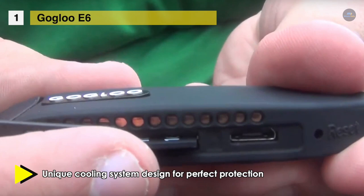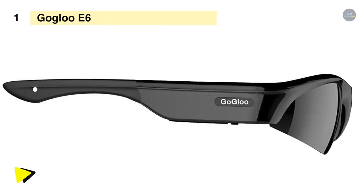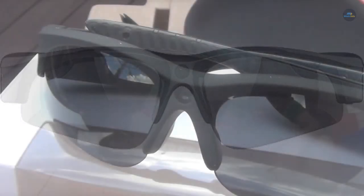The GoGlue E6 comes with a 10-megapixel sensor for better image quality, enhanced low-light performance, and low power consumption. It also has dual stereo microphones and double wheat noise reduction for loud and crystal-clear sound quality. It provides a 110-degree wide angle that captures more area within the video frame, resulting in better POV shots. The larger capacity battery allows nearly 90 minutes of record time after a full charge.